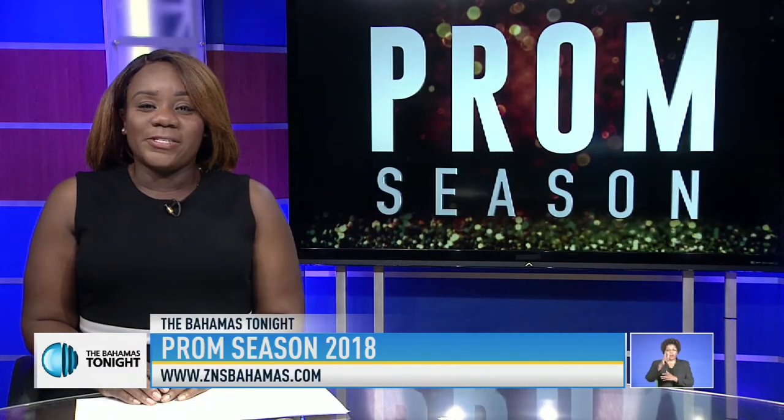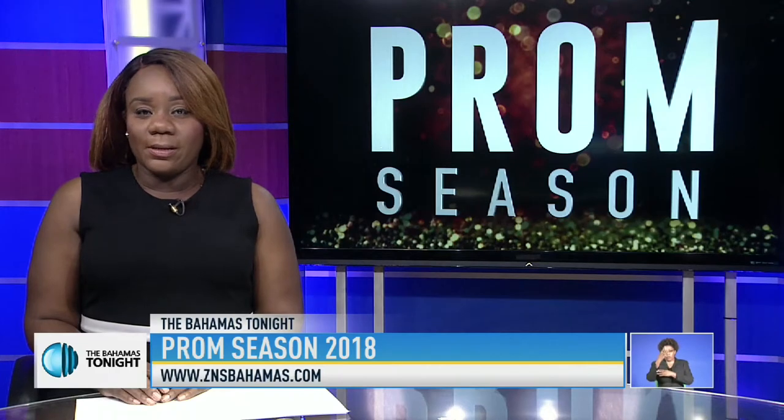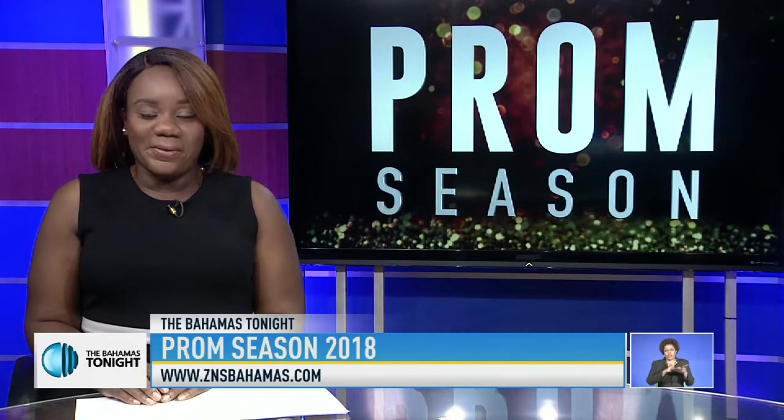Prom season is ending soon, and this season saw a number of lovely ensembles on the red carpet. But what does it take to get ready for the big day? Crystal Darling found out.